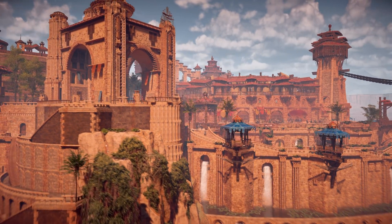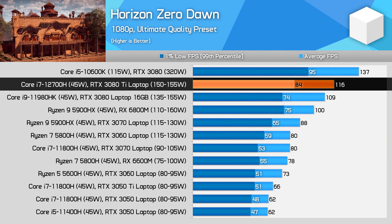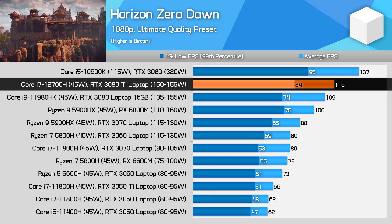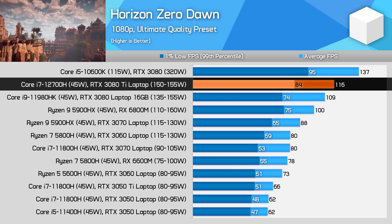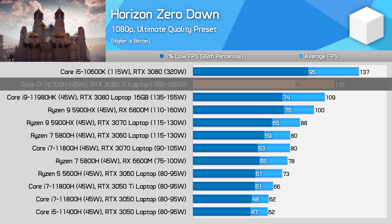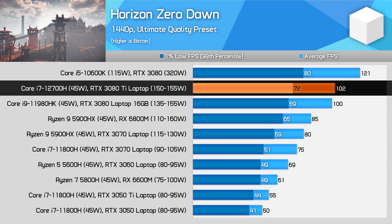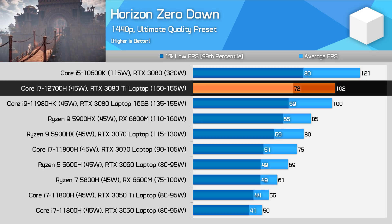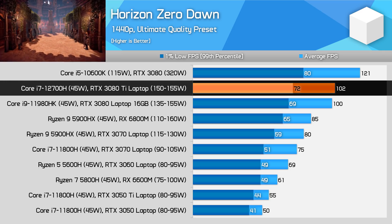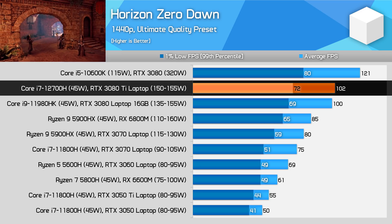In Horizon Zero Dawn, the RTX 3080 Ti is 7% faster in average frame rates compared to the RTX 3080 at 1080p — a small but respectable result, keeping the 3080 Ti a decent margin ahead of AMD's RX 6800M. At 1440p the margin closes to just a few FPS, which is negligible. Performance is excellent overall, offering 100 FPS at 1440p on the highest quality preset, and the margin versus the desktop RTX 3080 is similar to other games.